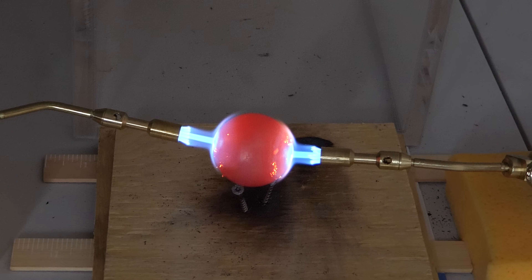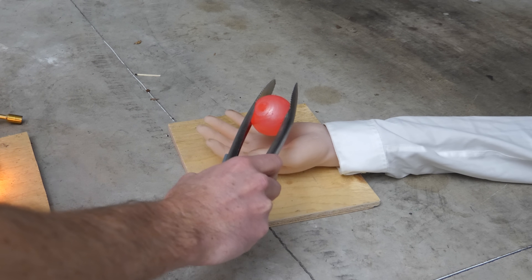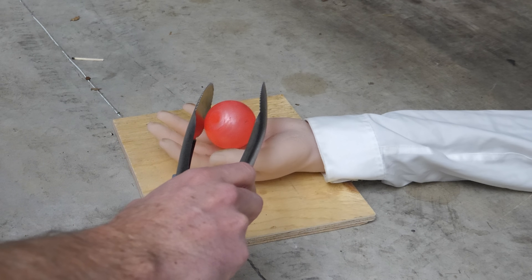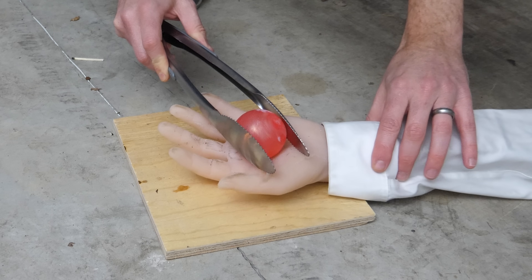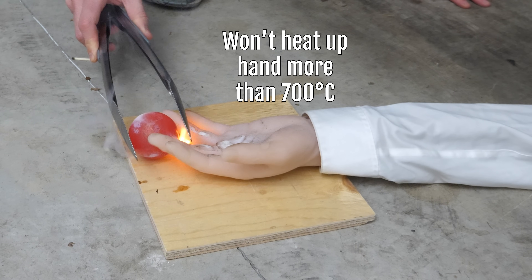This is a red hot ball glowing at around 700 degrees Celsius. Now if I hand it to my assistant, we can be certain that it'll give him life-altering third degree burns, but we can also be certain that it will not heat his hand up hotter than the ball itself.